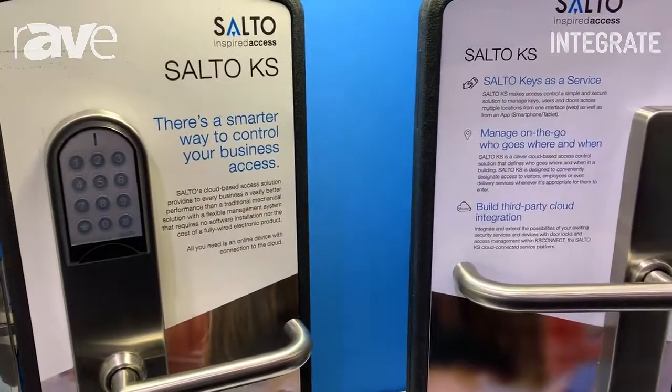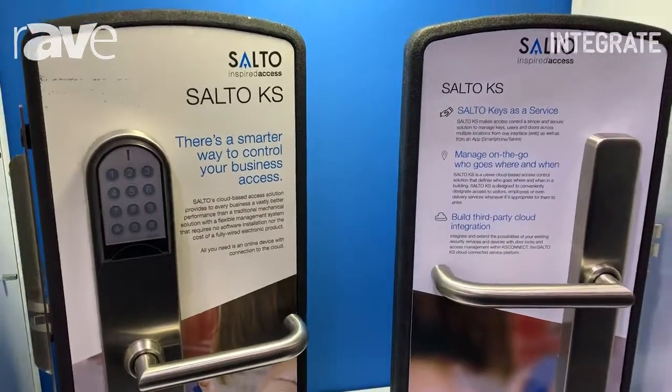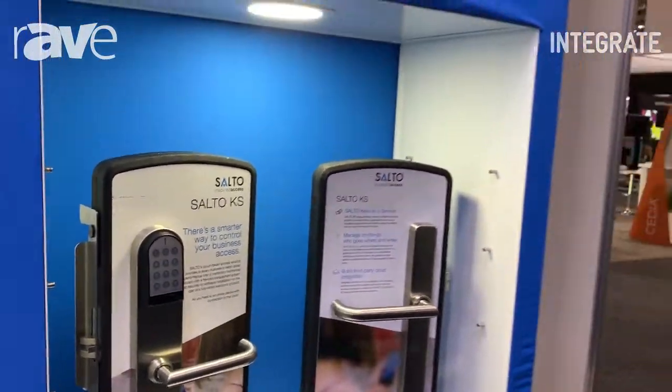SELTO itself has been operating since 2001 as a global organisation based out of Spain. We've been operating and selling a few million locks over that period of time and we're expecting to sell a lot more, especially in the cloud space. Cheers. www.seltosystems.com